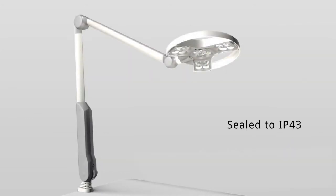The lamp head is sealed to IP43 against the ingress of dust and liquids. The fully enclosed lamp head is easy to clean by the elimination of ventilation holes and dirt traps.